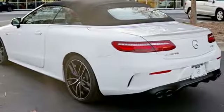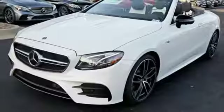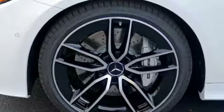Dual zone climate control, turbo V6 engine, hands-free lift gate, height adjustable automatic with driver control suspension, and LED low and high beam headlights.